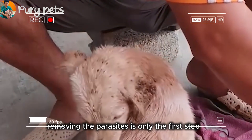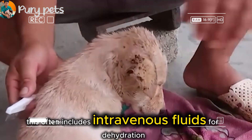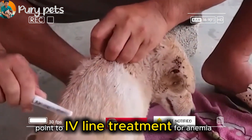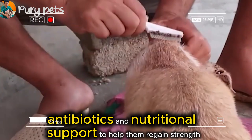Removing the parasites is only the first step. Critically ill animals like this require intensive supportive care. This often includes intravenous fluids for dehydration, treatment for anemia — sometimes blood transfusions — antibiotics, and nutritional support to help them regain strength.